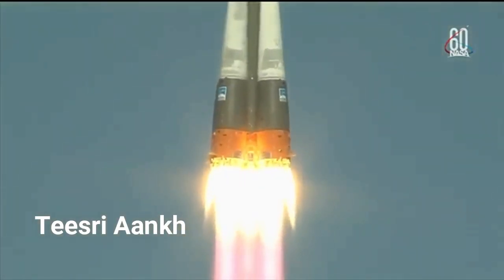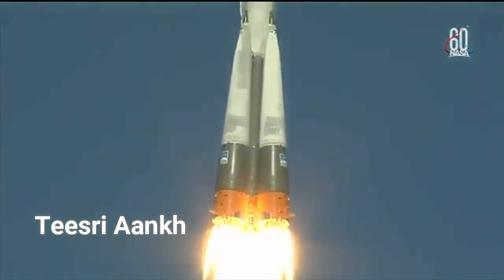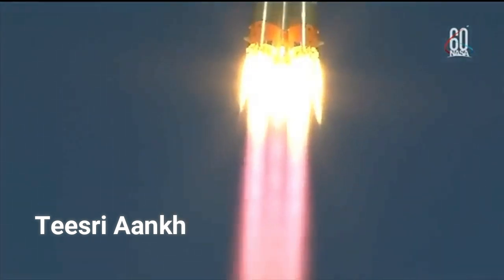This is Nick Hague's first time to launch to space and Alexi Ochenin's second.